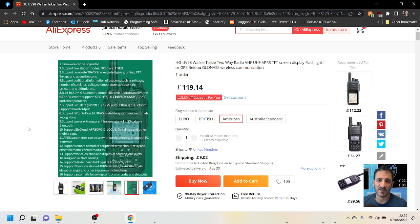It supports complete tracker, intelligent timing PTT linkage, and cube beacons. Additional beacon information includes mileage, number of satellites, voltage, temperature, atmospheric pressure. Bluetooth is compatible with Android and iPhone. It supports GPS data and GPS beacons, and transparent transmission of KISS data via Bluetooth — isn't that a TNC?